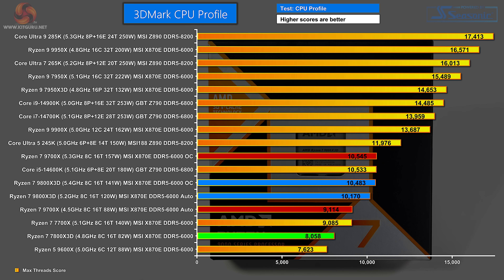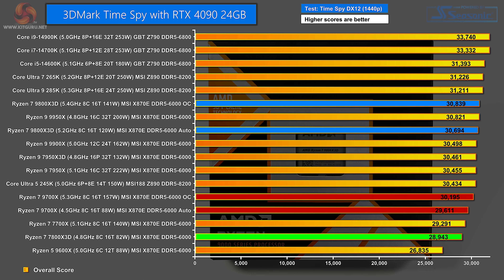In 3DMark's CPU Profile, the 8-core processors are in the lower half of the chart. The best is the Ryzen 7 9700X overclocked, but the overclocked Ryzen 7 9800X 3D is only a tiny amount behind. Then we see the 9800X 3D on auto, with quite a big gap back to the Ryzen 7 9700X on auto, and the Zen 4 Ryzen 7 7800X 3D falls down the chart. In 3DMark Time Spy — combining the processor with our RTX 4090 graphics — there's quite a lot of separation. The Ryzen 7 9800X 3D overclocked does well, and it's also pretty good on auto. The Ryzen 7 9700X is a distance behind, and surprisingly the Ryzen 7 7800X 3D continues to be down at the bottom.